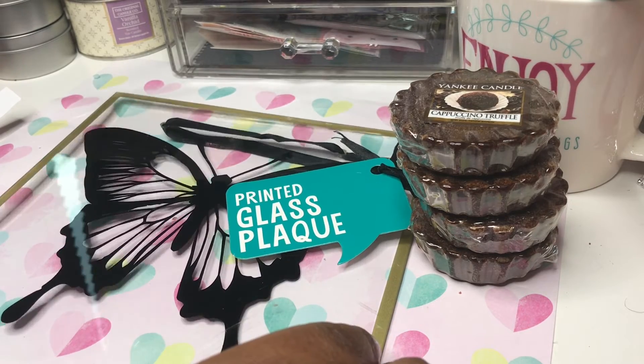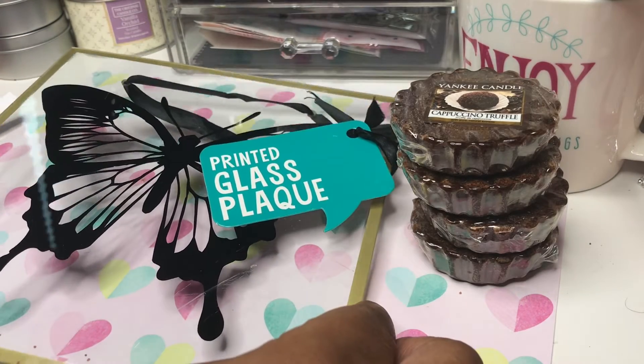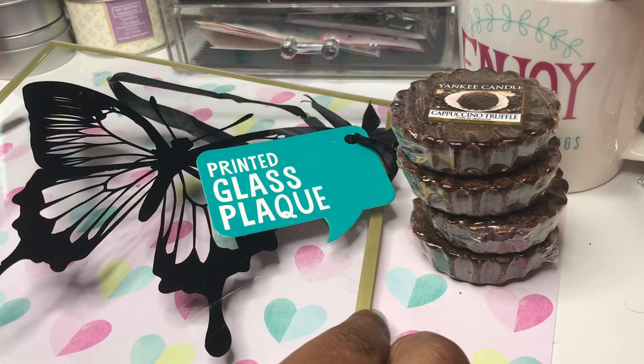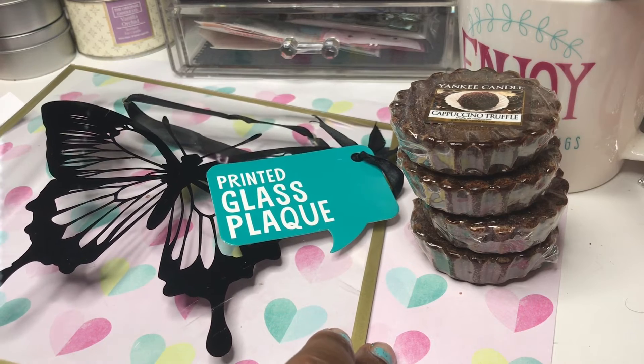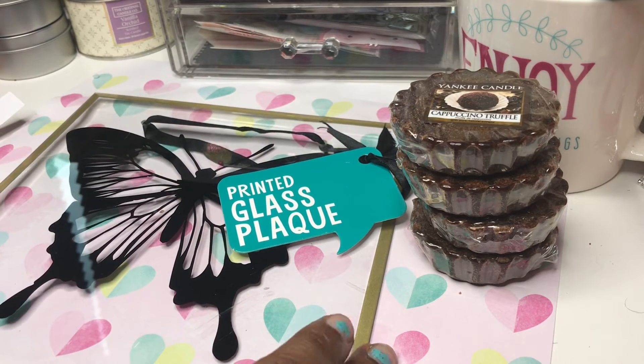Also in the 25p range, I saw this printed glass plaque. I won't tip it up because it's going to reflect, but it has this beautiful butterfly and a beautiful outer gold rim.